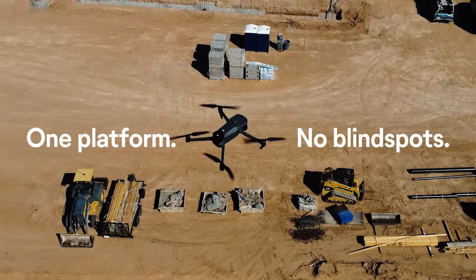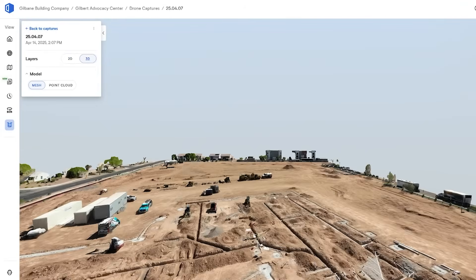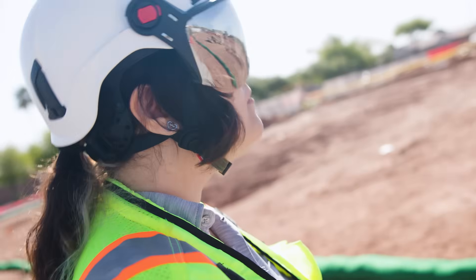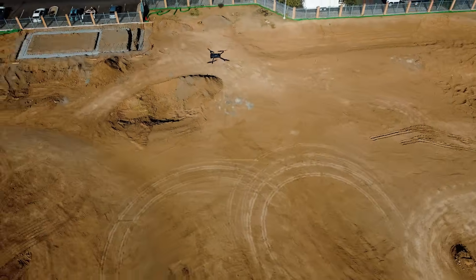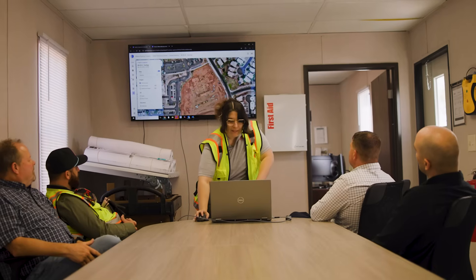Track progress from day one. The best part of drone Open Space is that I'm able to go out to the site, run through my drone flights, get back into the office, and by the time I'm done with my lunch it's finished processing and I'm ready to present it to the rest of the team.